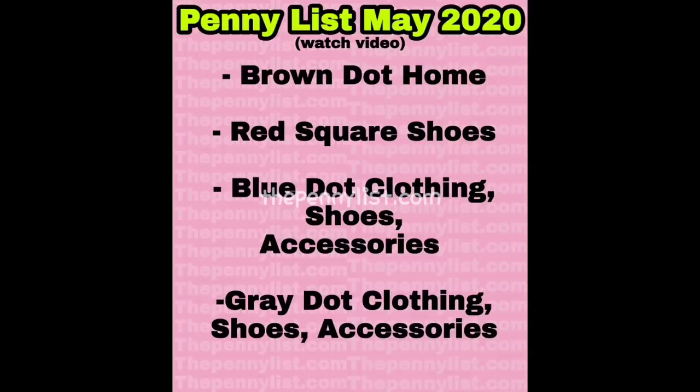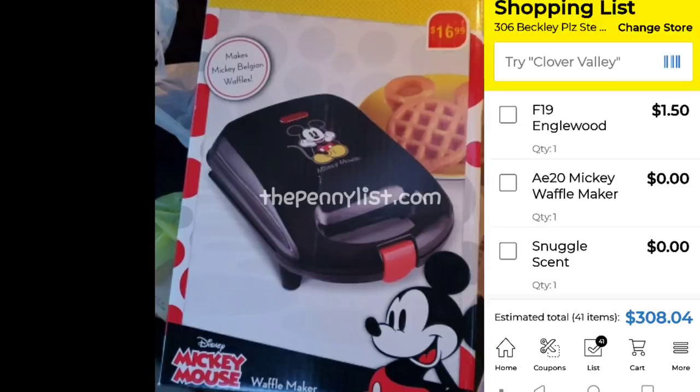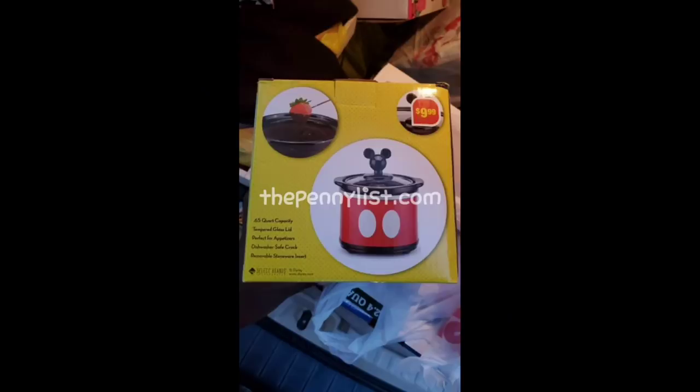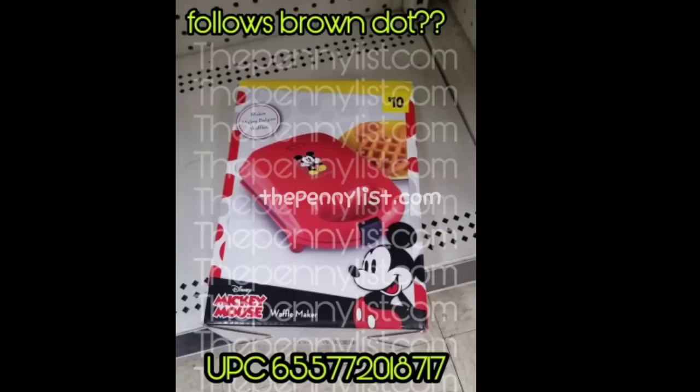Also, these Mickey and Minnie themed household appliances, just like the Toastmaster, I was sure were following brown dot. I only have one UPC for this and it's showing up as price zero zero zero on my phone, so I can't guarantee that this follows brown dot — but it does either follow brown dot or purple dot. Just keep an eye on these Mickey and Minnie household appliances as well; I'm pretty sure it follows brown dot.